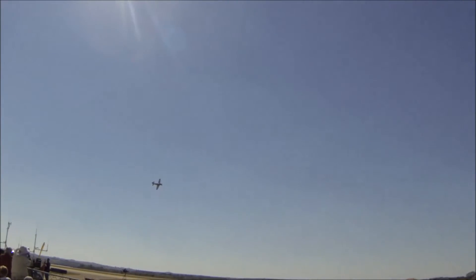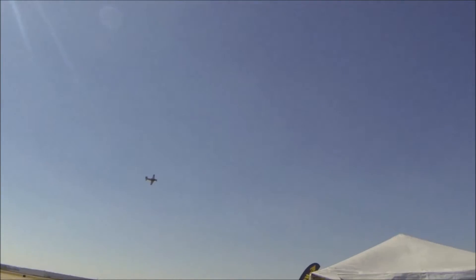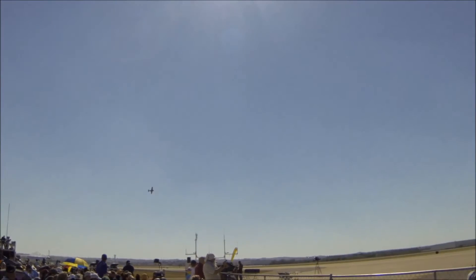You can hear the bark of that 3350 cubic inch engine. Only about 31 of those aircraft were built.